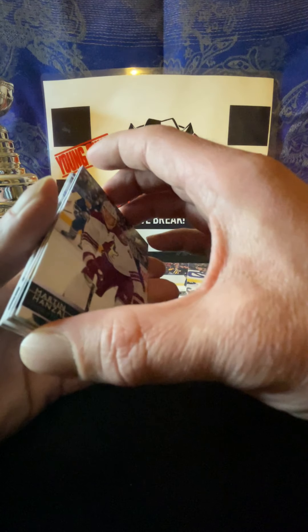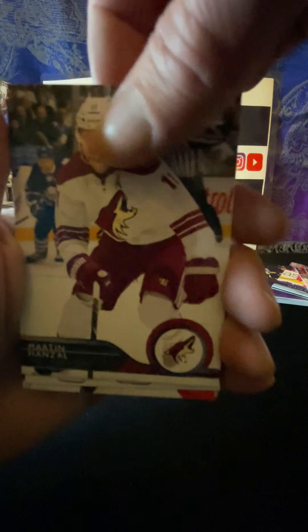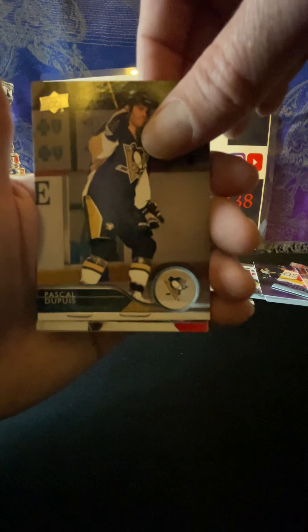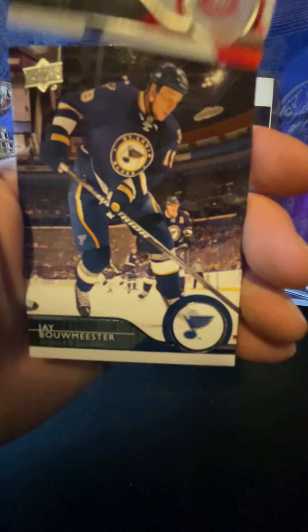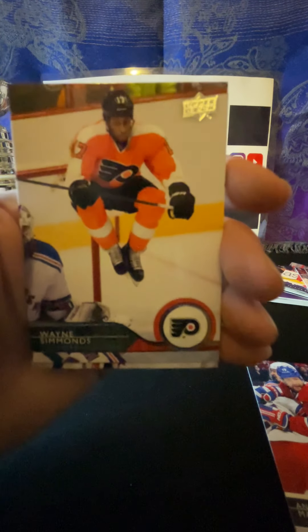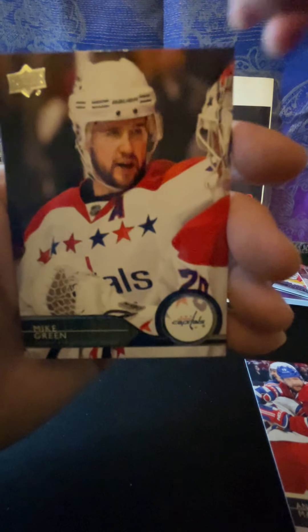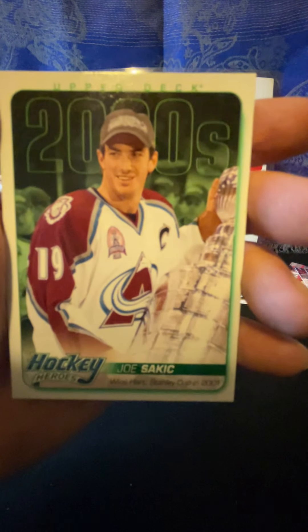Zach Parise, Ryan Nugent-Hopkins, another game jersey - Eric Lindros! That is really cool. So we got the game jersey of Eric Lindros - two game jerseys! Yeah, so we had Nick Leddy and now we got Eric Lindros game jersey. Right on. Put that under the Clear Cut, keep that one on top. And some base here: Marcus Kruger, Travis Hamonic, Craig Anderson.